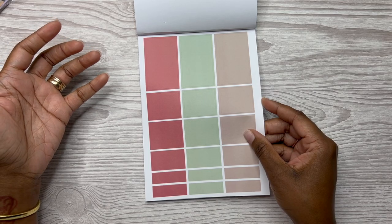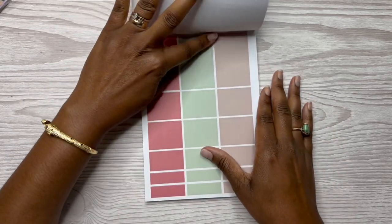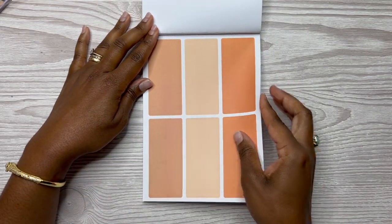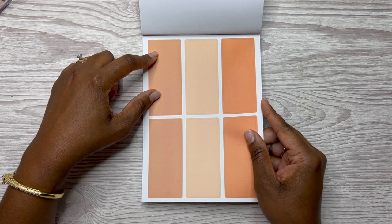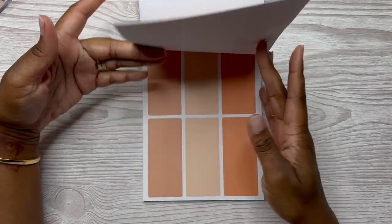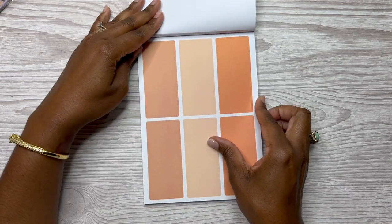Then you have this faded red, a seafoam green, and maybe a taupe — two sheets of those. These will be good for layering, stacking, making to-do lists. You can even draw on these stickers to make lines for a different to-do list. It looks like the colors are going to repeat from the boxes I showed initially, just in a different design.